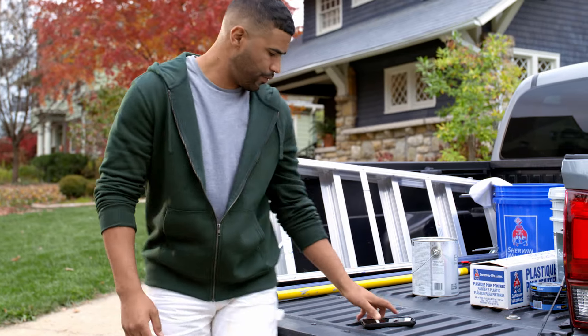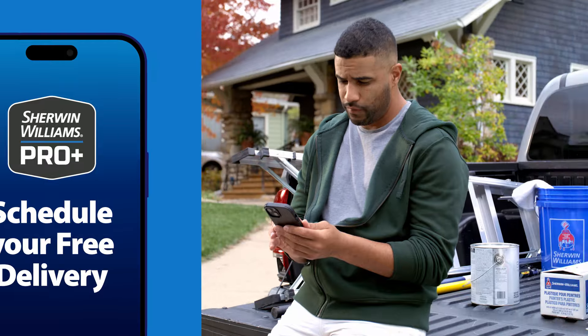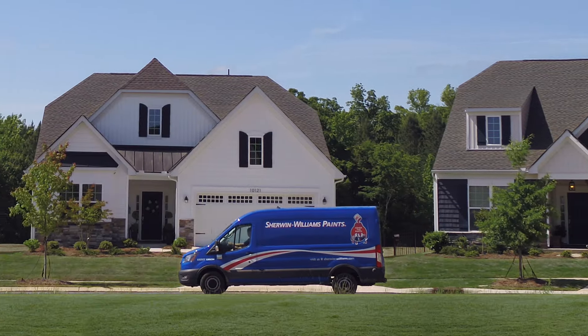On the job, every minute counts. That's why you schedule free deliveries with Sherwin-Williams. Your material is delivered to your job site on your terms.